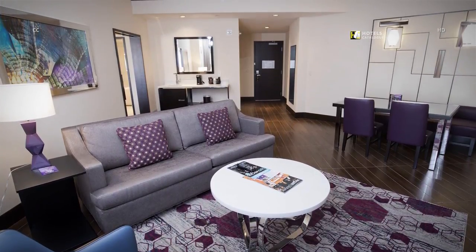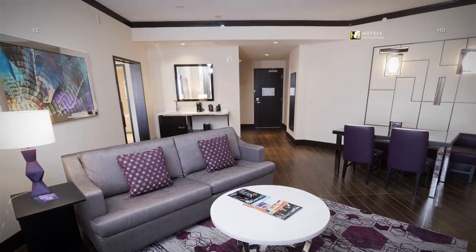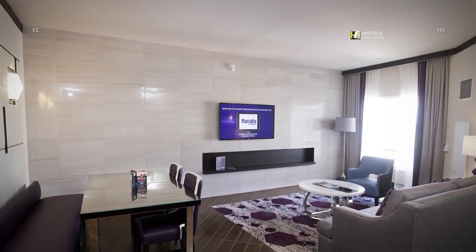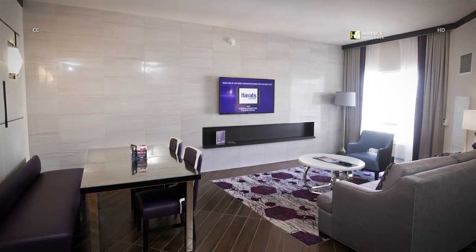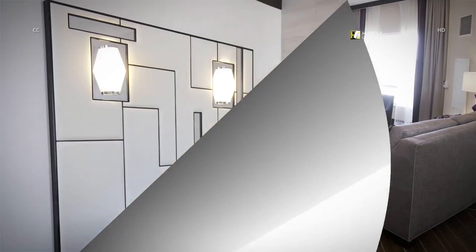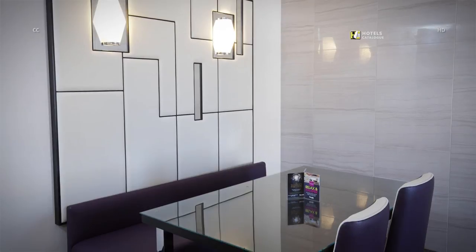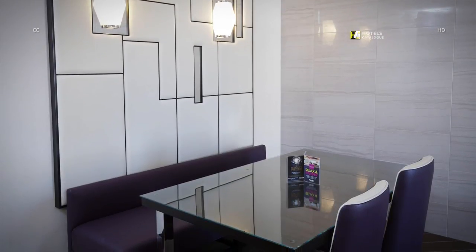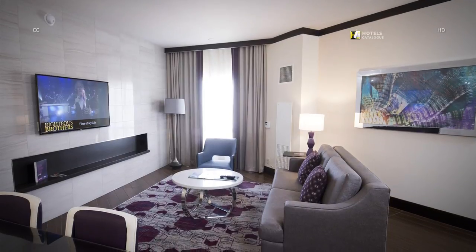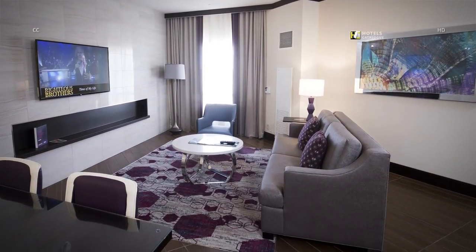A 680-square-foot valley executive suite offers an open floor plan, featuring a living and dining area. The dining nook offers seating for four and mirror decor. The living area offers natural lighting, art and a 55-inch TV.